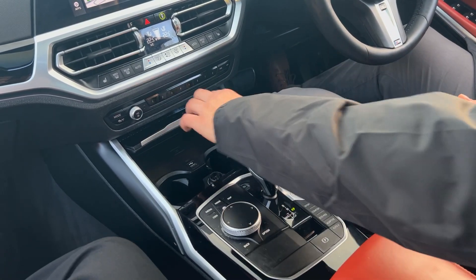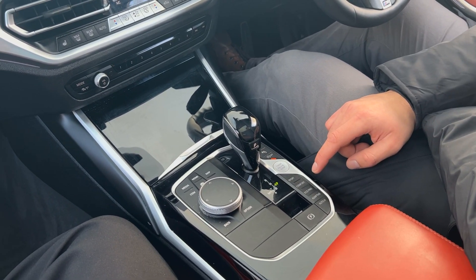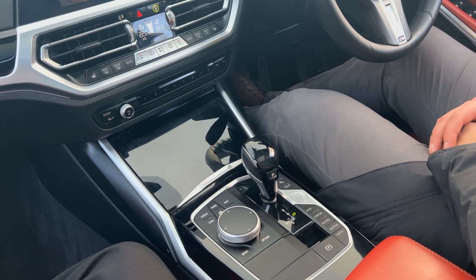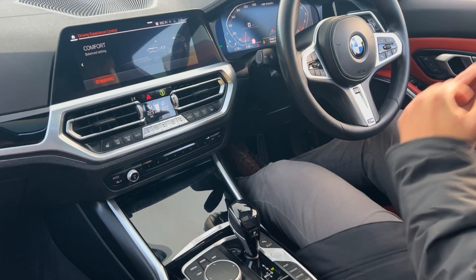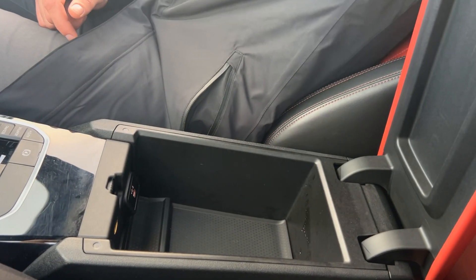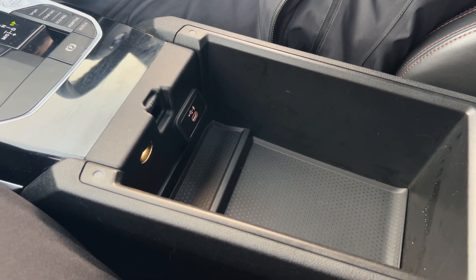AUX, USB, cup holders, and drive select. Being the type of car it is, when you flick it into Sport Plus the car absolutely changes. Click it into Comfort for a nice ride quality and smooth gearbox, or put it into Sport and it's that sort of little monster. Central armrest also upholstered in the lovely red leather, with some storage and a USB Type-C connection as well.